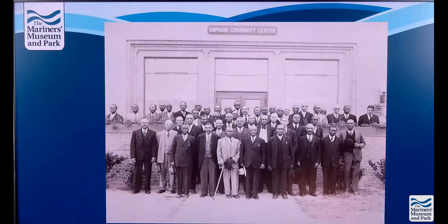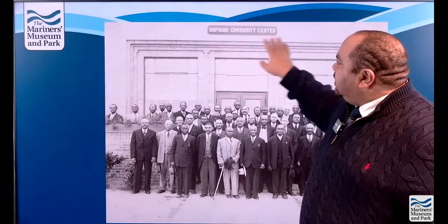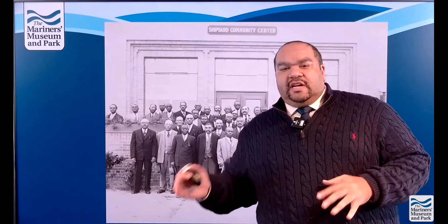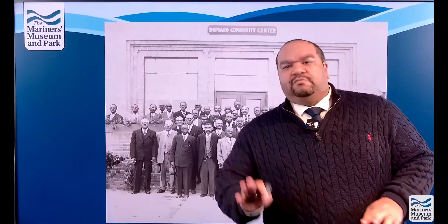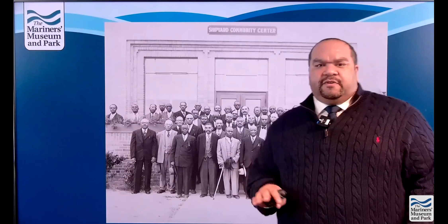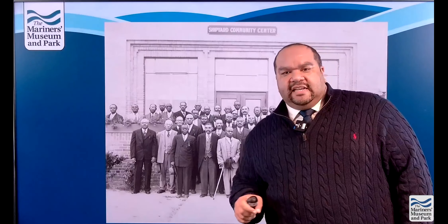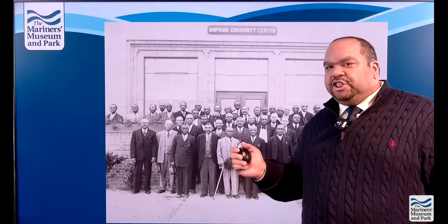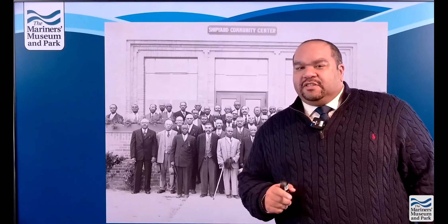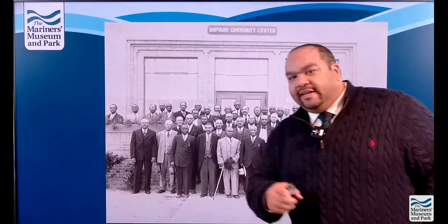This meeting was taken at the Shipyard Community Center, which was built by the shipyard and located at the corner of 35th and Orchid. If you go there now, it is a parking lot next to the old Huntington Middle School building. I remember hearing from some Huntington graduates that this community center was used as their gym. If you know something different — or if we were right — please put it in the chat and let us know.